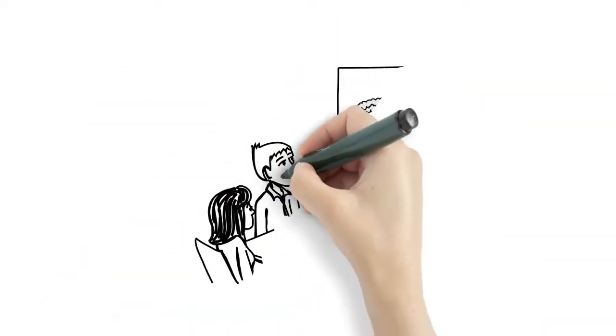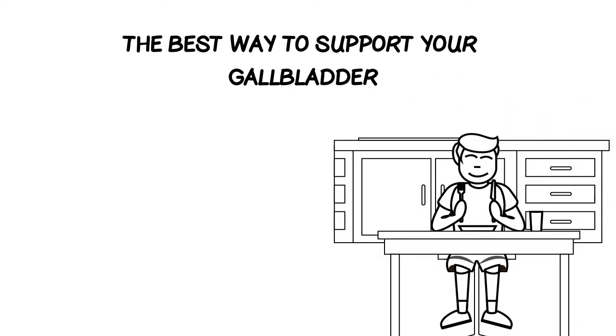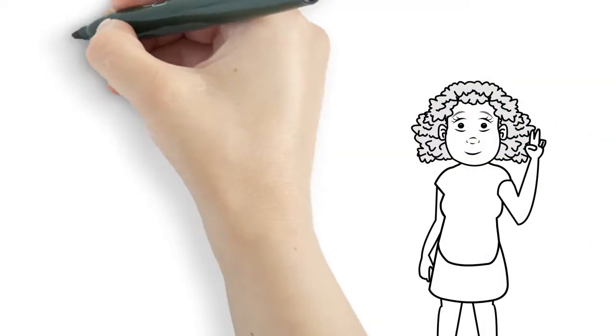As a healthcare practitioner specializing in gallbladder problems for the last 20 years, I have found the best way to support your gallbladder requires a two-pronged approach: diet and supplements.